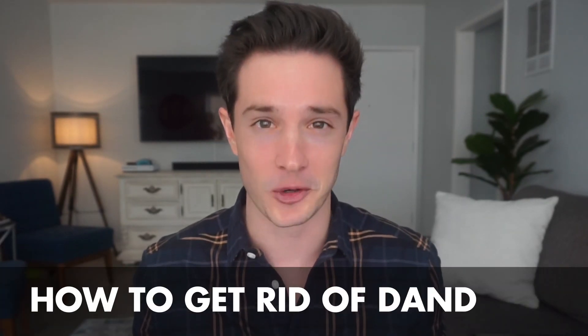Hey, what's going on, you guys? Welcome back to a brand new video with Tiege Hanley. I'm Dominic Welton for those who don't know, and today we're going to be talking about how to conquer something that half the population is estimated to have dealt with at one point or another — and that is dandruff.